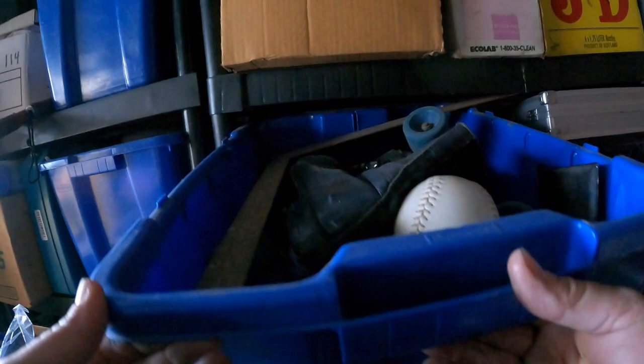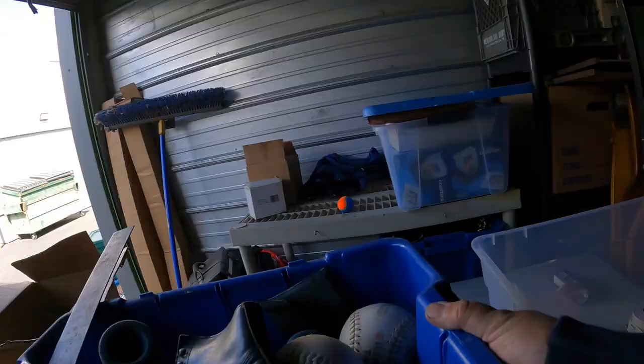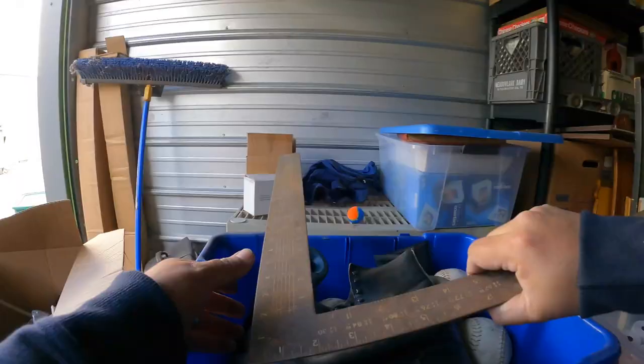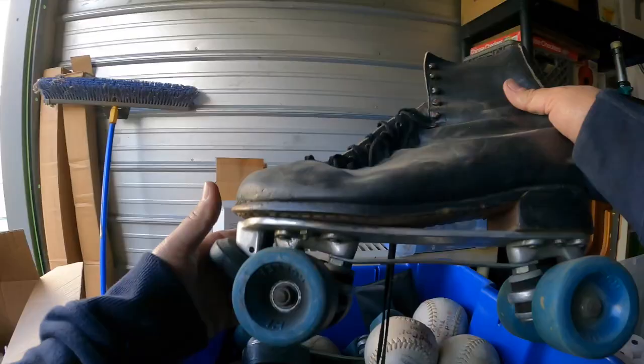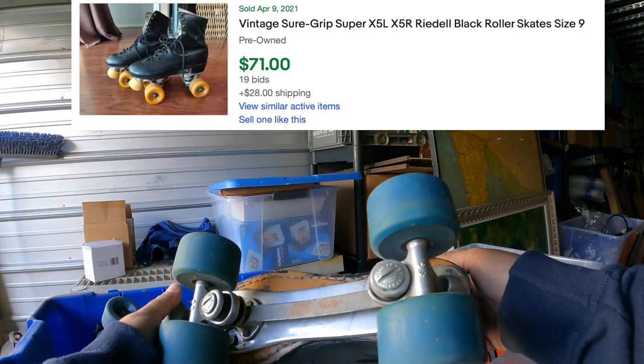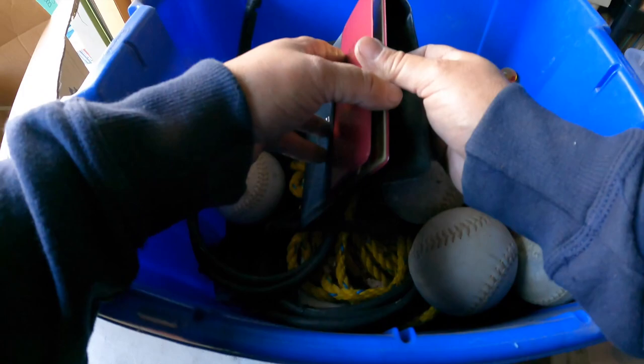Let's grab some of this stuff and start bringing it up. There's a good square right there — that's a nice piece, a few bucks. And look at this — yes, got some nice roller skates. Sure Grip. These are going to go to the vintage market — we'll save those for the vintage market. Those are too cool.